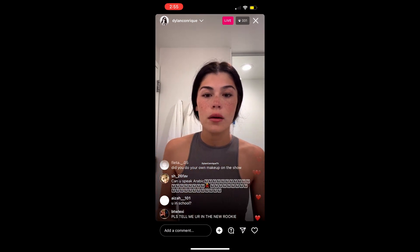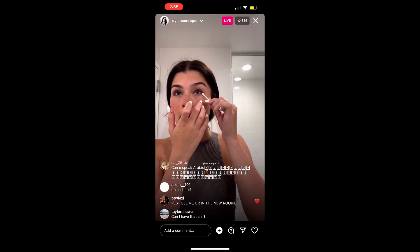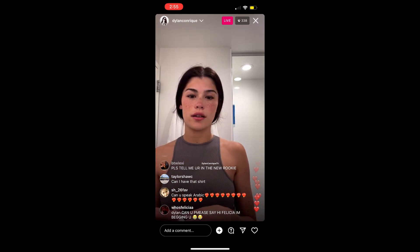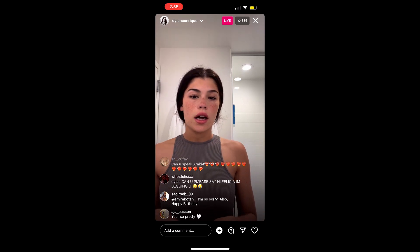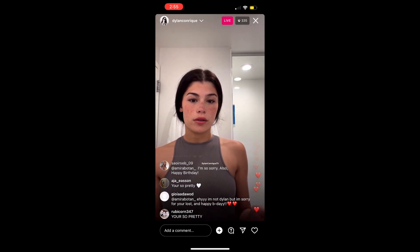Someone asked if I use a lash serum — I don't. I try to get into the groove of doing that but I just can't. I'm not really good at taking anything on a schedule. I actually just didn't wear mascara for a whole six months, and yeah, that was chill.